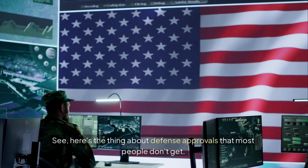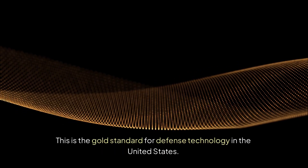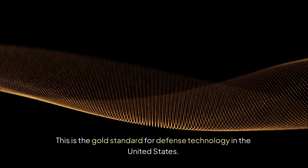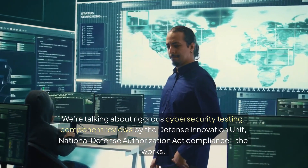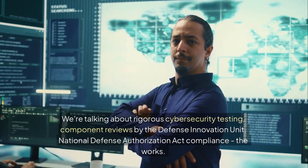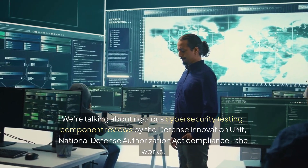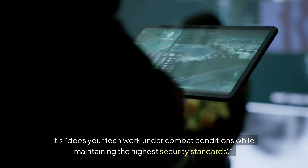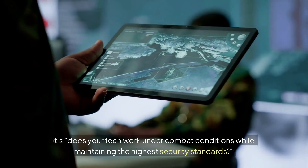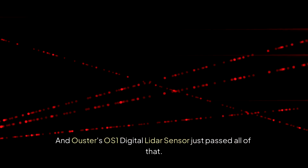Here's the thing about defense approvals that most people don't get. The Blue UAS framework isn't like getting your app approved for the App Store. This is the gold standard for defense technology in the United States. We're talking about rigorous cybersecurity testing, component reviews by the Defense Innovation Unit, National Defense Authorization Act compliance — the works. It's not just, does your tech work? It's, does your tech work under combat conditions while maintaining the highest security standards? And Ouster's OS1 digital LiDAR sensor just passed all of that.